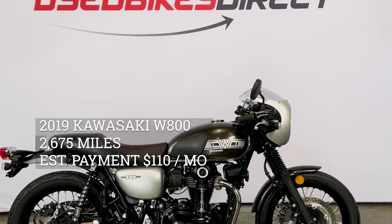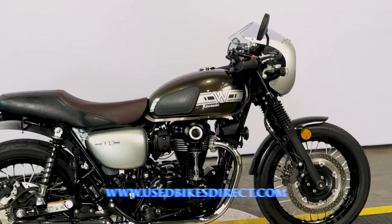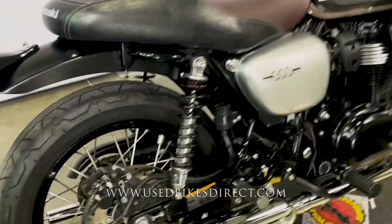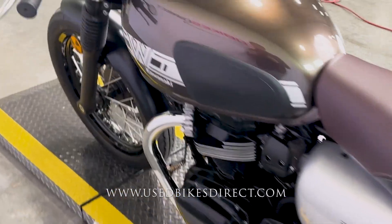Hey again everyone, Nick here at Used Bikes Direct, checking out this Kawasaki W800. Hop on the website, usedbikesdirect.com, to see those detailed photos and specs. Give us a call with any questions at 866-576-2453.